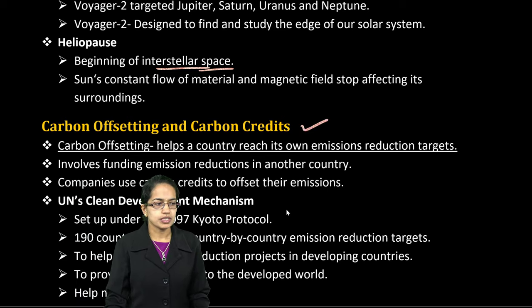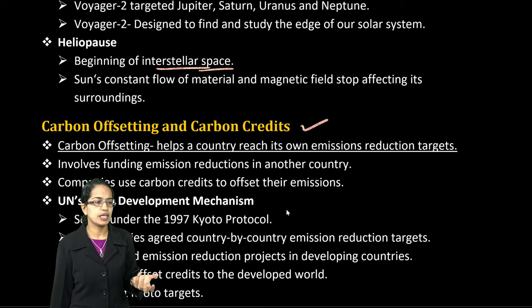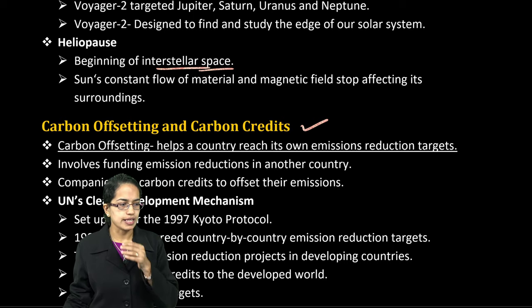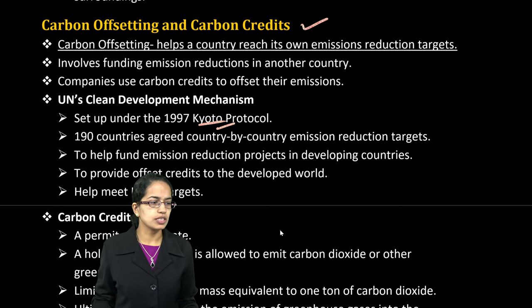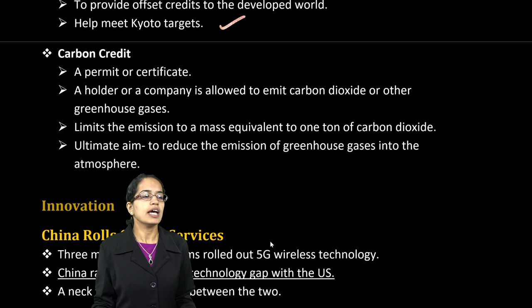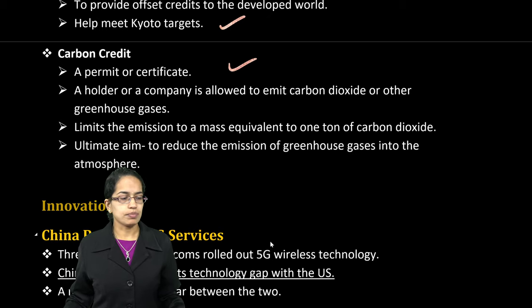The next important topic is carbon offsetting. Carbon credit is important. Carbon offsetting helps reduce emission targets laid down by a country. The UN laid down the Clean Development Mechanisms (CDMs) under the Kyoto Protocol 1997, signed by nearly 190 countries. The idea was emission reduction projects to meet the Kyoto targets. Carbon credits and carbon trading are very important topics for your upcoming examination.